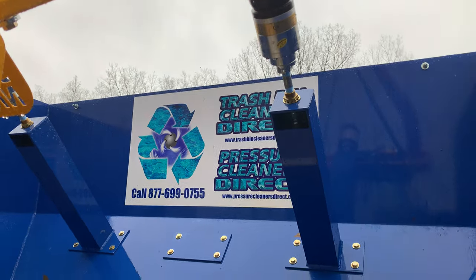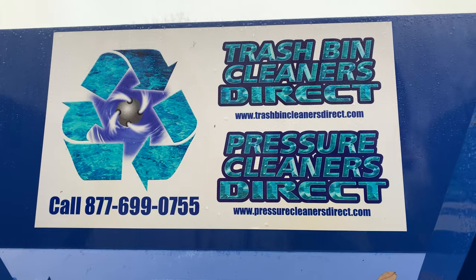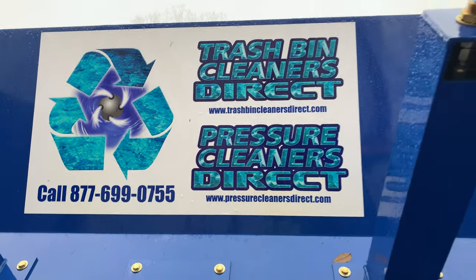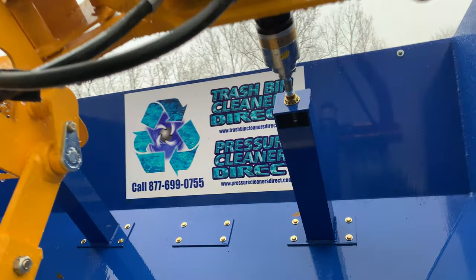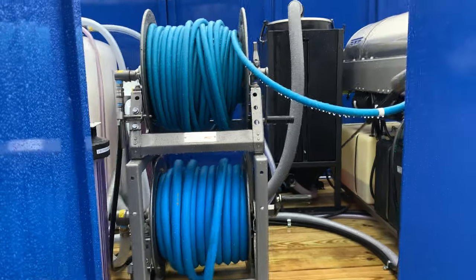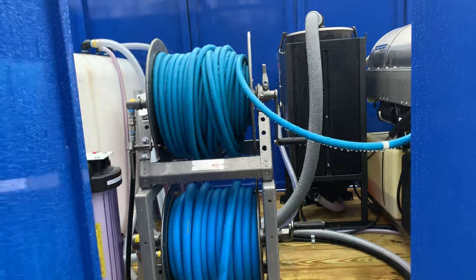Pressure Cleaners Direct is launching next year — we'll have over 500 different model pressure cleaning systems. These are all commercial pressure cleaning systems. That's why we also have on these models a high-pressure hose reel and a 17-stage vacuum recovery and filtration system.